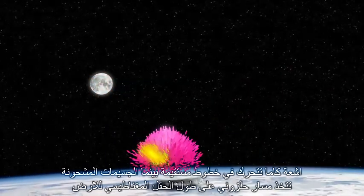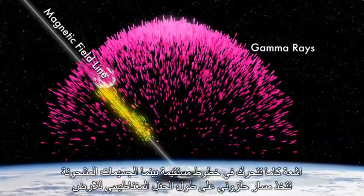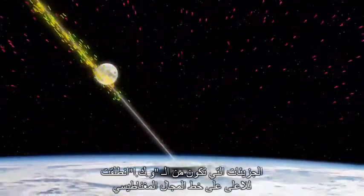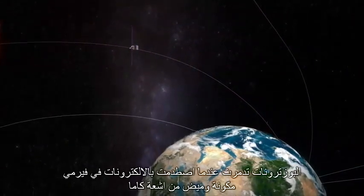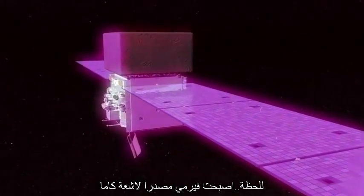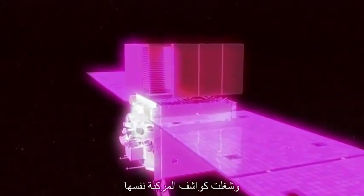The gamma rays travel in straight lines, but the charged particles spiral along lines of Earth's magnetic field — and that was the route to Fermi. The particles created by the TGF rode upward on magnetic field lines and then struck the spacecraft. The positrons annihilated when they struck electrons in Fermi, creating a flash of gamma rays. For an instant, Fermi became a gamma ray source and set off its own detectors.